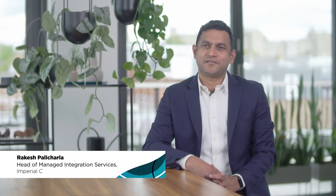I'm Rakesh Palicharla. I'm the head of testing and the managed integration service at Imperial College NHS Trust. By moving the integration engine into the cloud, we are using less resources to develop what we are developing at the moment, because rather than developing the interfaces, testing them and deploying them four times, we're only doing it once in the cloud. The resources that are freed up we can use to deliver more integration work for the clinicians who always require more interface systems.